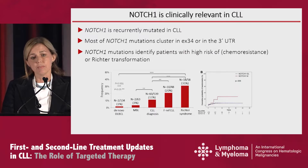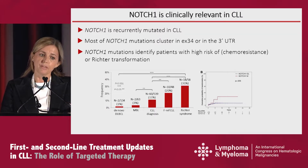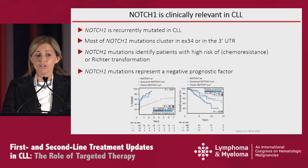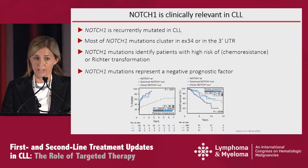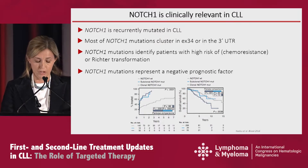If we look at the prevalence of the mutations, this will be around 10 percent depending on the cohorts of patients at diagnosis, and it increases to up to 20 percent in patients that are difficult to relapse in therapy, and reaches one in three of patients that actually experience Richter syndrome. When looking at time to progression and overall survival, if we consider patients that have fully clonal NOTCH1 mutated CLL, we can see that they experience a much earlier need for therapy and a shorter overall survival, although this is not so true for patients that have subclonal NOTCH1 mutations.